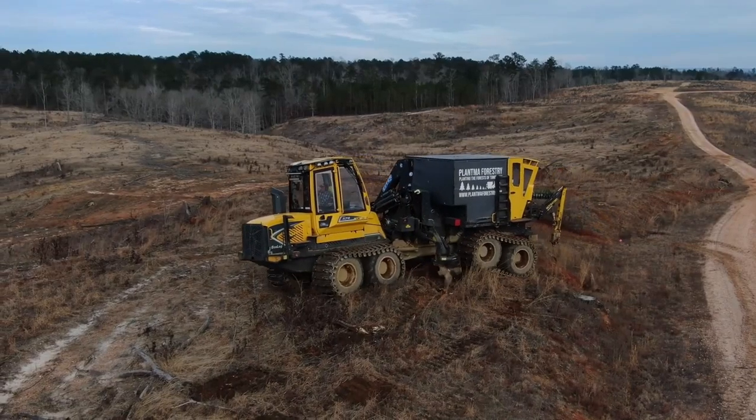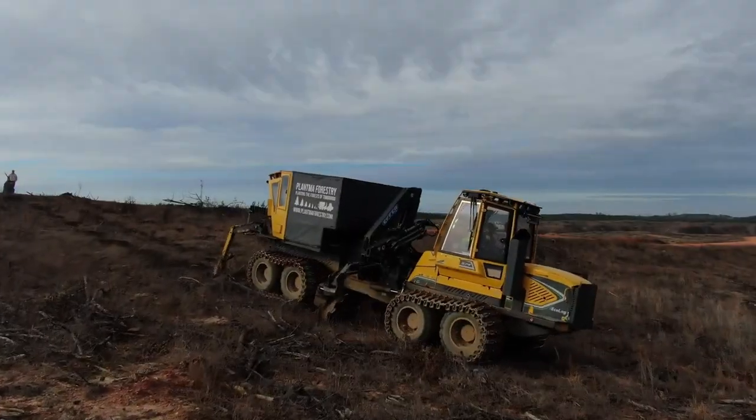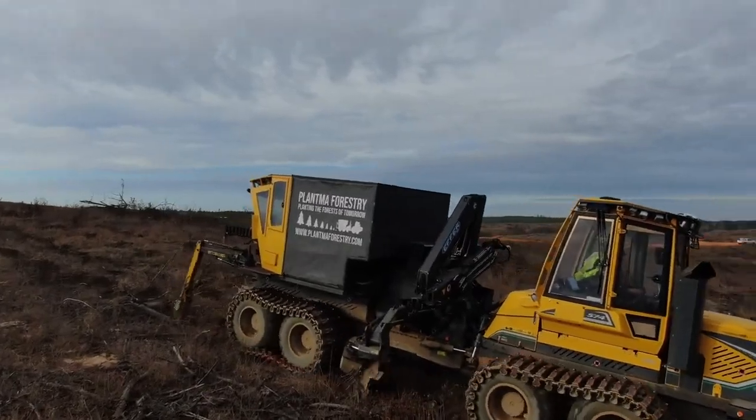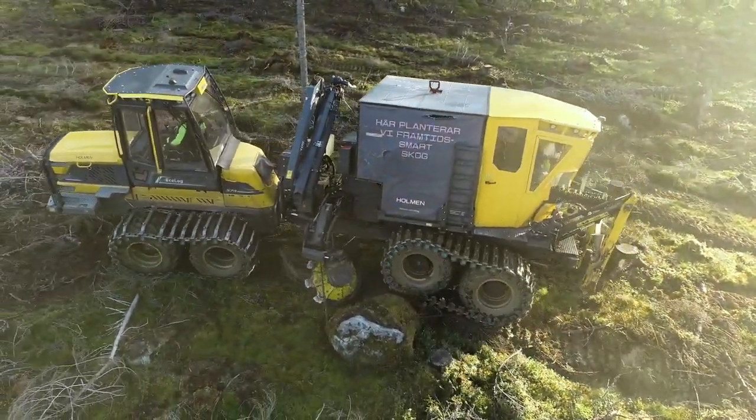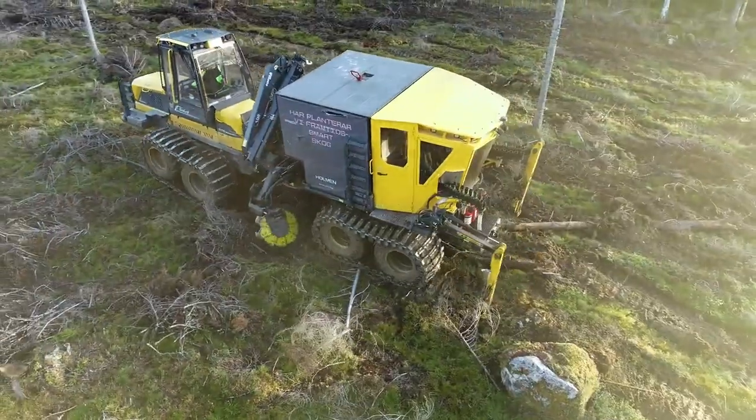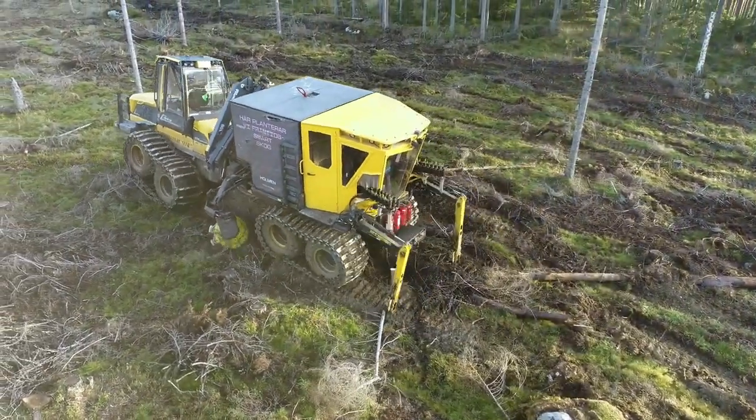For those keen to witness the PlantMax in action, check out the video where it excels at ground preparation and planting seedlings in the same spot. Beyond its ground preparation capabilities, the PlantMax boasts a range of features that make it a versatile and effective tool for farmers and landscapers.